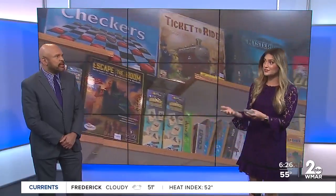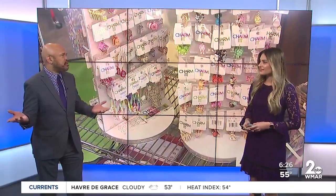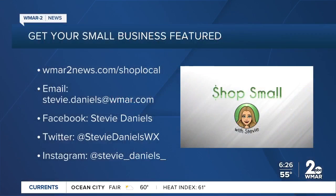It is awesome. They have something for everyone of all ages — not just for kids. And it looks like you could find a lot of stuff there that you wouldn't find in a normal toy store. And you're helping out a small local business, which is what we all want to do. If you have a business you'd like Stevie to focus on, email her at Stevie.Daniels@WMAR.com. You can find Stevie on social media, or visit WMAR2news.com/shoplocal to see the other businesses that Stevie has profiled.